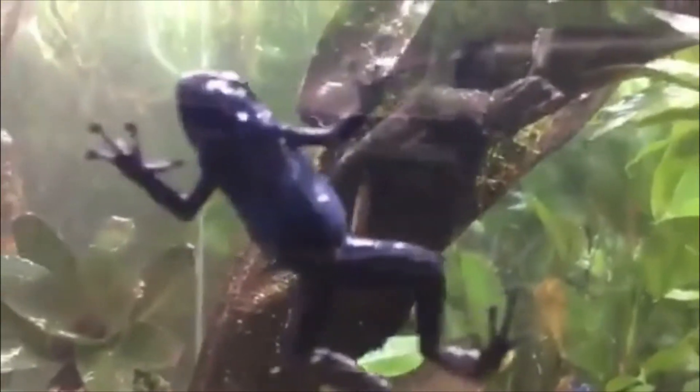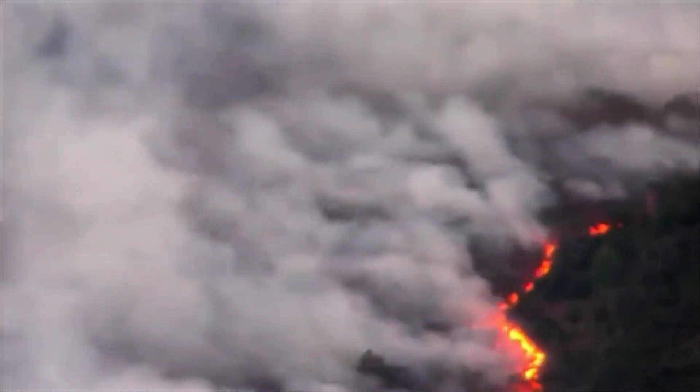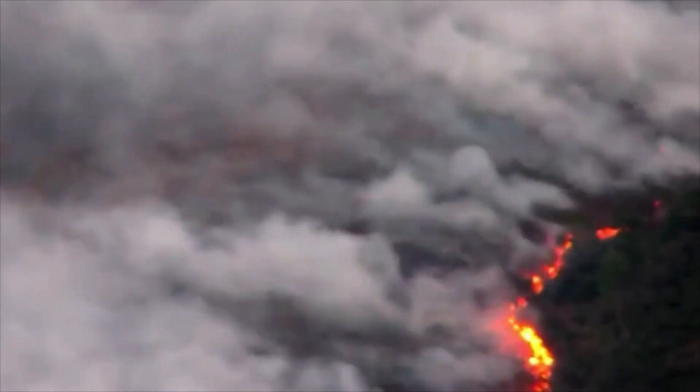Poison Dart Frogs have a lifespan of four to six years in the wild. With captivity, they have a lifespan of up to 15 years. They have a decreasing population because of rainforest habitat destruction. In fact, some species of the frog are currently endangered.